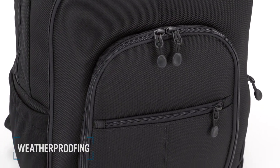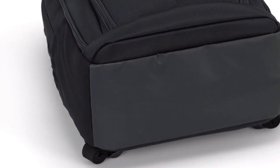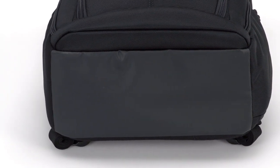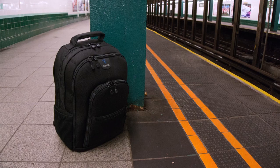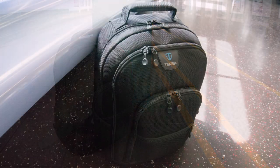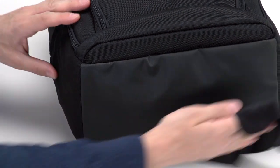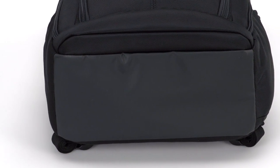Weatherproofing. The bag is made of ballistic nylon, and the bottom has a special waterproof panel to protect it on any surface, no matter how filthy or wet. As a New York City resident, my bag sees a lot of mystery puddles and questionable surfaces like subway platforms and public restrooms. This bottom panel means that I never have to worry about putting my bag down.